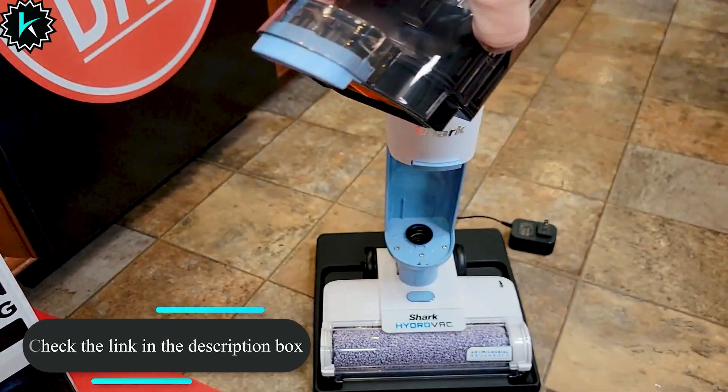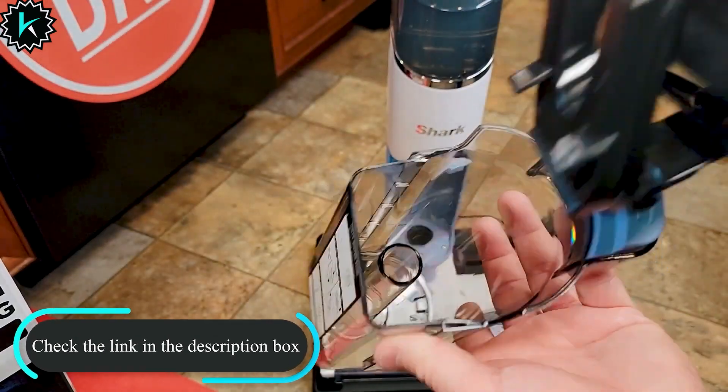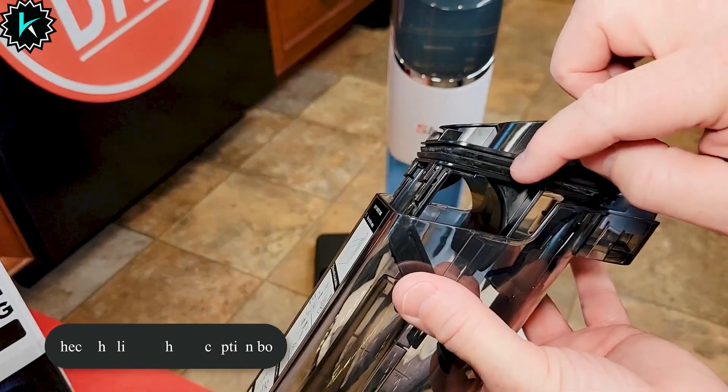Upgrade your cleaning game with the OSOTEK Vacuum Cleaner and Mop Combo and transform your home cleaning experience. Say goodbye to old cleaning methods and say hello to the future of efficient and hassle-free cleaning. Click the link in the description to make this revolutionary cleaning combo yours today. Happy cleaning!